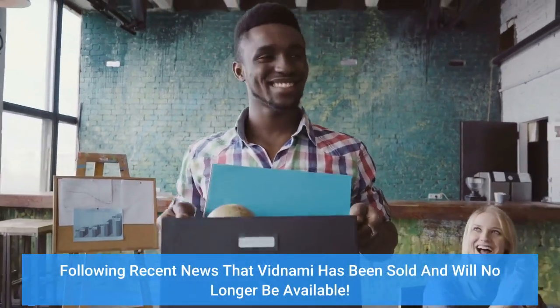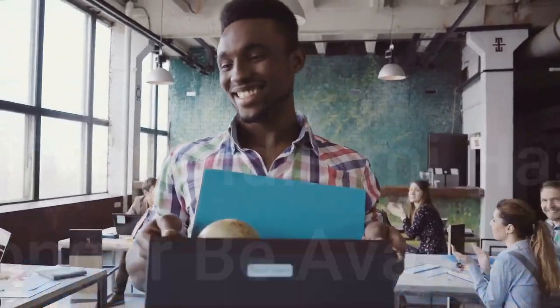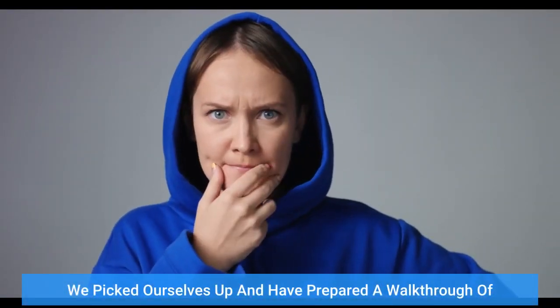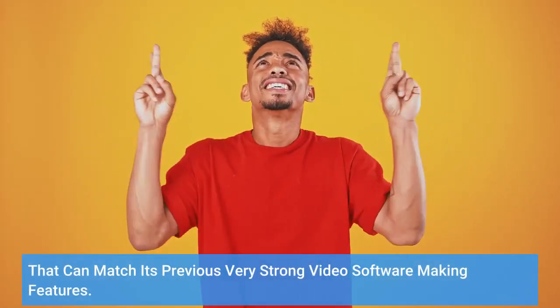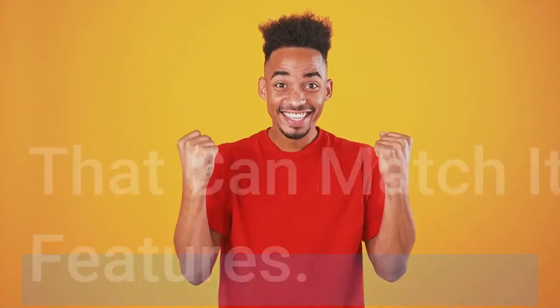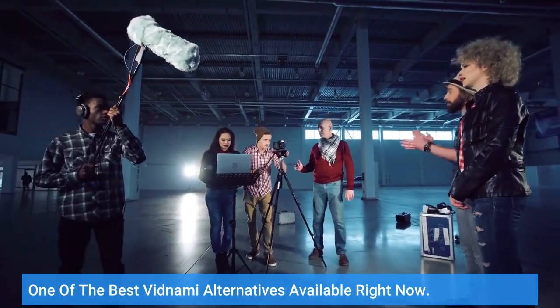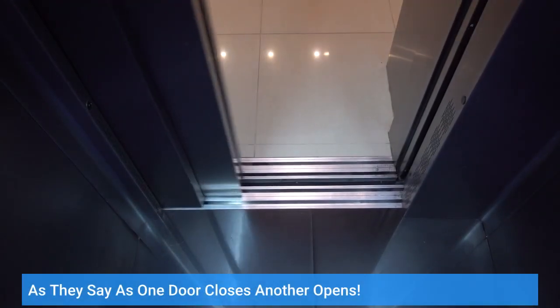Following recent news that Vidnami has been sold and will no longer be available, we picked ourselves up and have prepared a walkthrough of one of the best Vidnami alternatives available right now — that can match its previous very strong video software-making features. As they say, as one door closes, another opens.